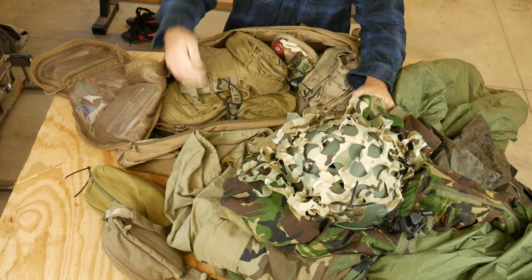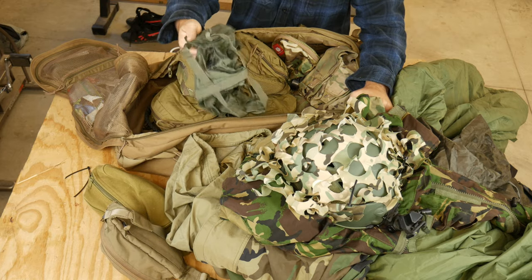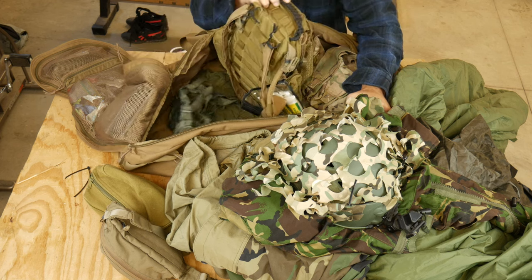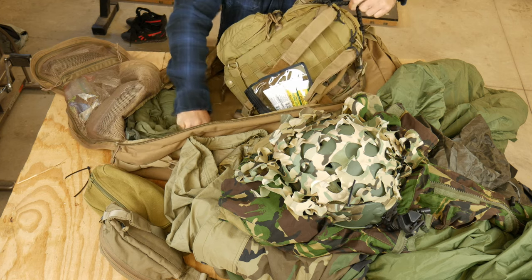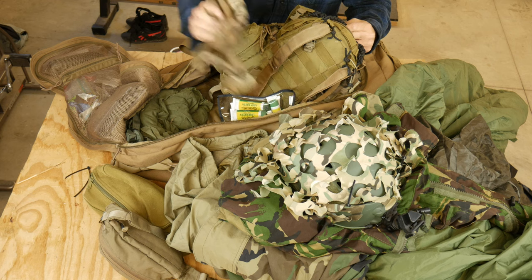Face paint in here — didn't use that at all. This is the packing bag for the Snugpack jungle blanket — good blanket, would recommend that. A t-shirt in here that apparently I didn't use. Some multicam gloves — I like the fast fit mechanics gloves; I'm a fan of those.